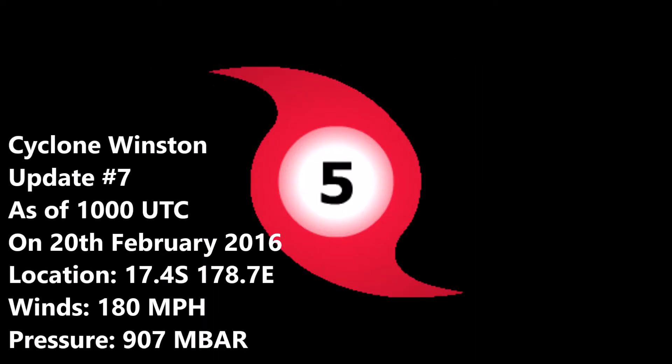What's up guys, Force 15 here, and this is update 7 on Cyclone Winston as of 1100 UTC on the 20th of February 2016. The storm is located at 17.4 degrees south, 178.7 degrees east, with winds of 180 miles per hour and a pressure of 907 millibars.